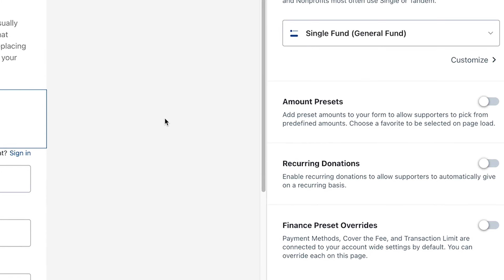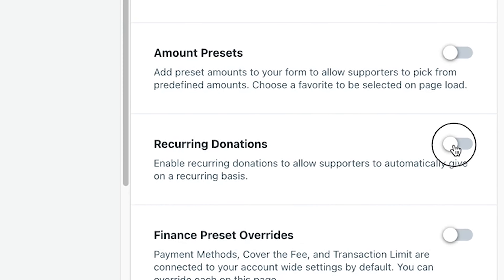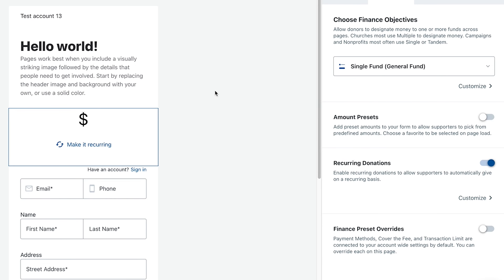If you're not using recurring giving yet, you need to get started with it right away. Utilize an online giving platform like Antidote that allows you to accept recurring donations. Then identify a small group of your most committed donors and ask them if they want to become monthly donors. Use this small group as a soft launch to your recurring giving program. Once you get feedback and learn from the soft launch experience, then you can scale it to the rest of your donor base.